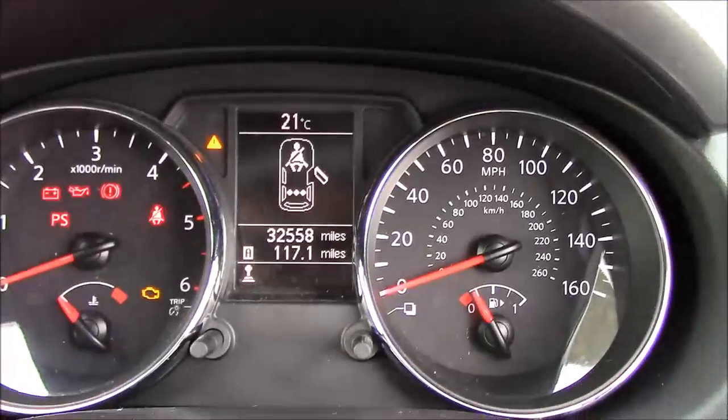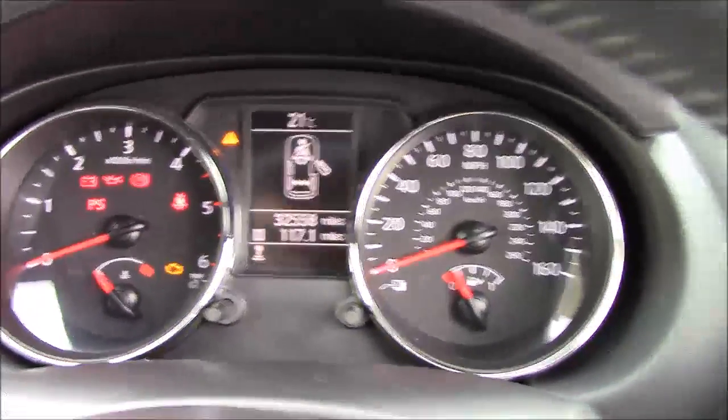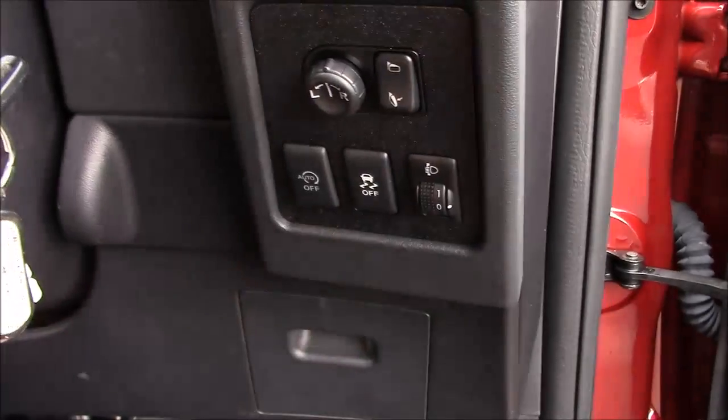On the dashboard you can see the mileage reads 32,558 miles, very easy and clear to read. Just to the right of the steering wheel we have the electronic folding door mirrors, auto stop-start, and ESP controls.